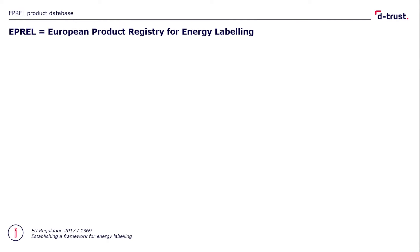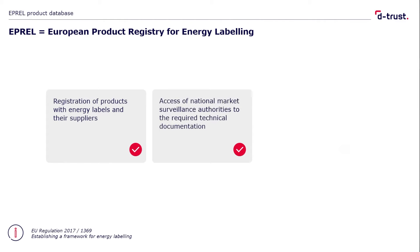First of all, what does IPREL stand for? The abbreviation stands for European Product Registry for Energy Labeling. Appliances with energy consumption labels and their suppliers are registered in the IPREL product database. On this basis, national market surveillance authorities can check the necessary technical documentation. In addition, consumers of these products are given simple public online access to view the energy consumption label.